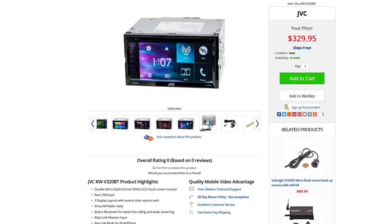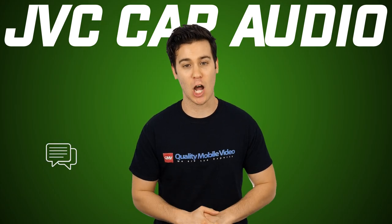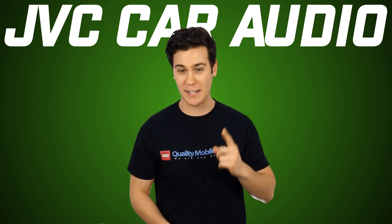That's it on the Chameleon. Be sure to check it out online at qualitymobilevideo.com. If you enjoyed this video, go ahead and click that like button, leave any comments below, and don't forget to subscribe. If you want to see another cool video, just go ahead and click right here.